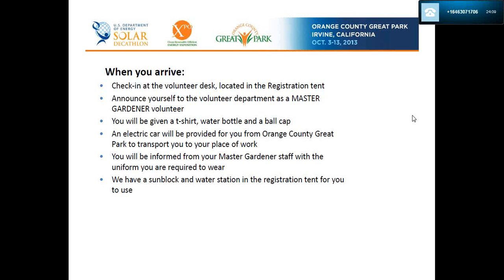Once you have your t-shirt, water bottle, and ball cap, please put some sunblock on and make sure your water bottle is full. An electric car has been provided by Orange County Great Park to transport you to your place of work. You will be informed by your Master Gardener staff about the uniform you are required to wear.